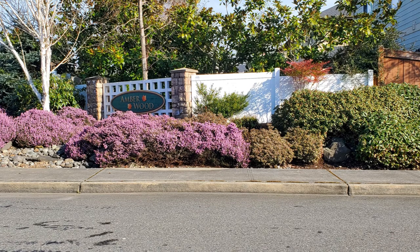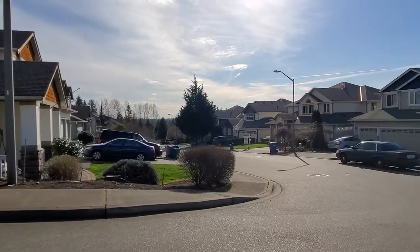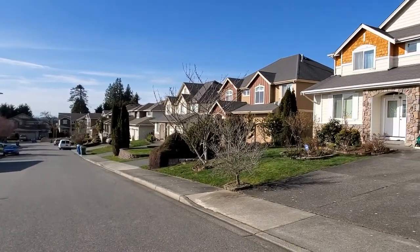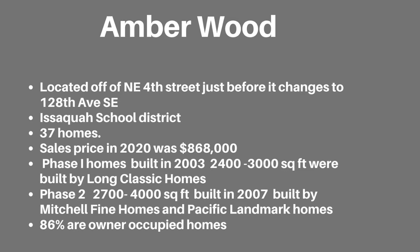The first neighborhood I'm going to show you is Amberwood. Amberwood is located off of Northeast 4th Street just before it changes to 128th Avenue Southeast. It is served by the Issaquah School District. It is a small community of 37 homes. The latest sales price in 2020 was $868,000. There were two phases. Phase 1 homes were built in 2003 and are approximately 2,400 to 3,000 square feet, built by Long Classic Homes. Phase 2 homes are 2,700 to 4,000 square feet, built in 2007 by Mitchell Fine Homes and Pacific Landmark Homes.